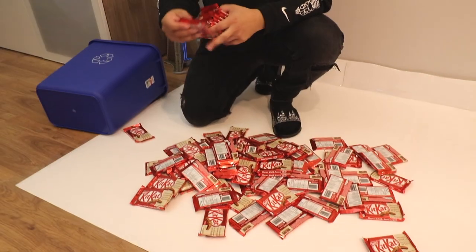Even though this is called the 100 layers of Kit Kat challenge, we got a little bit extra to see how tall we can build it. We're gonna take all the wrappers off these chocolate bars and one by one — two and two — and we'll see how we can build it.